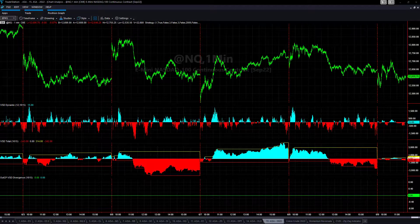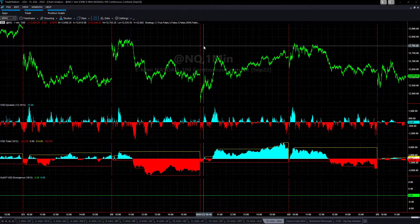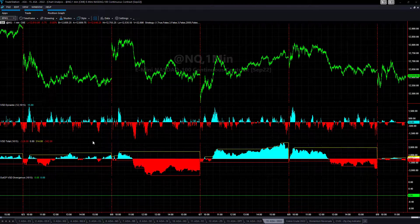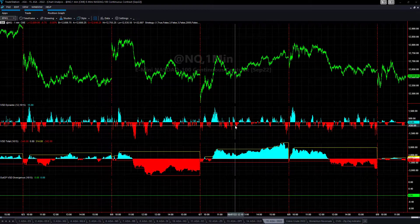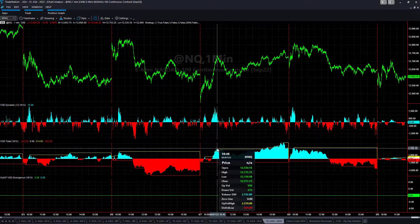We are releasing VSD Divergence on June 9th. Yesterday we released VTNQ. This is VSD Divergence NQ. It has to do with the volume — the total and the dynamic. It is a trend indicator based on futures volume.